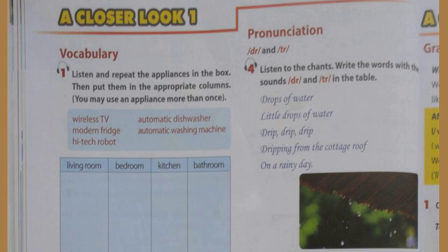Unit 10, page 40, A Closer Look 1, Activity 1: Listen and repeat the appliances in the box, then put them in the appropriate columns. You may use an appliance more than once.